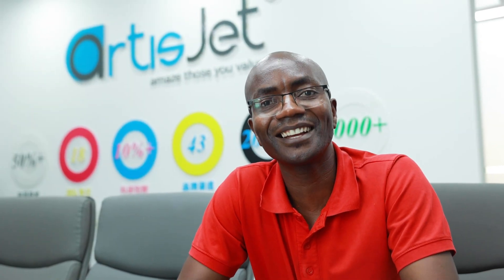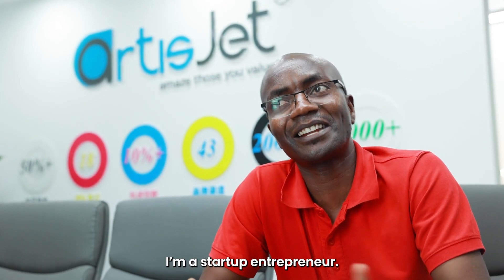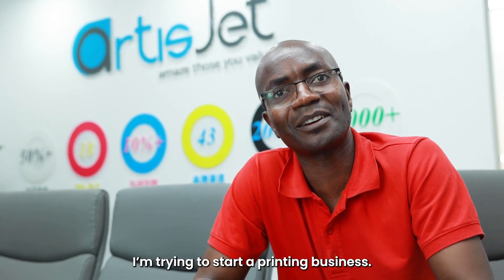My name is Oliver. I'm a startup entrepreneur and I'm trying to start a printing business.